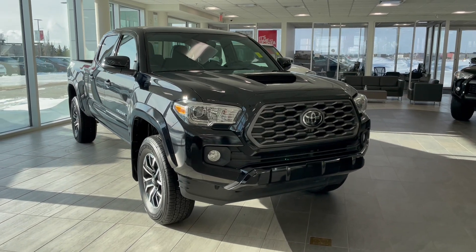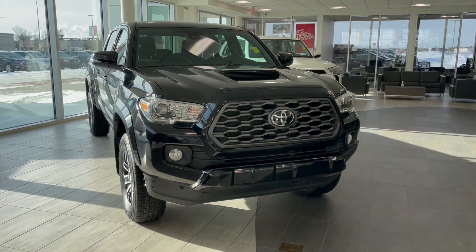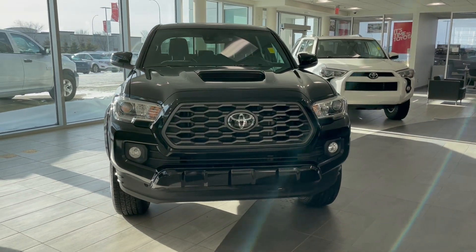Welcome to another video walk around here at Toyota Northwest Edmonton. Today we'll be taking a look at this 2021 Toyota Tacoma with some great exterior features that include 17-inch wheels.